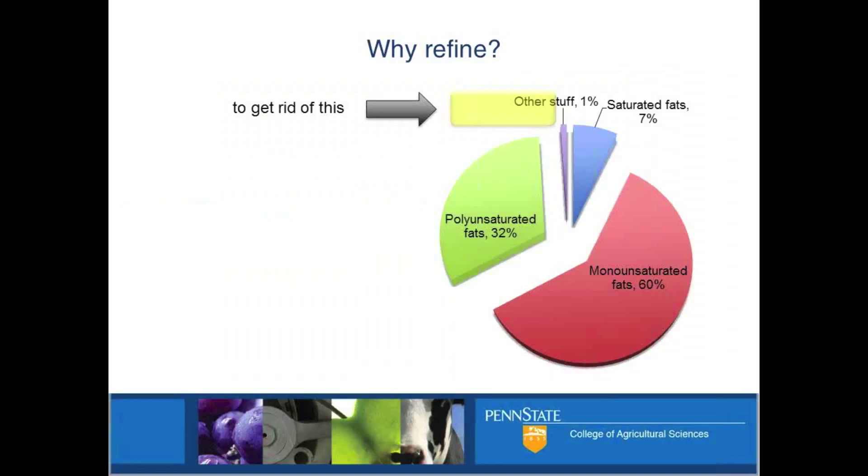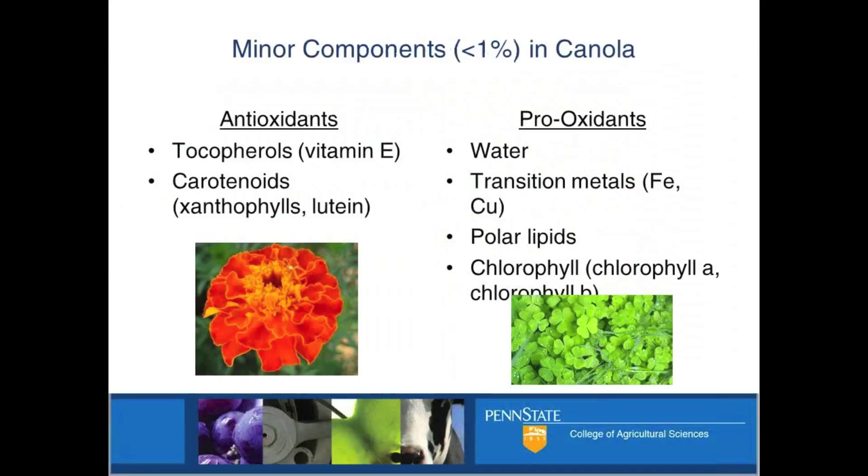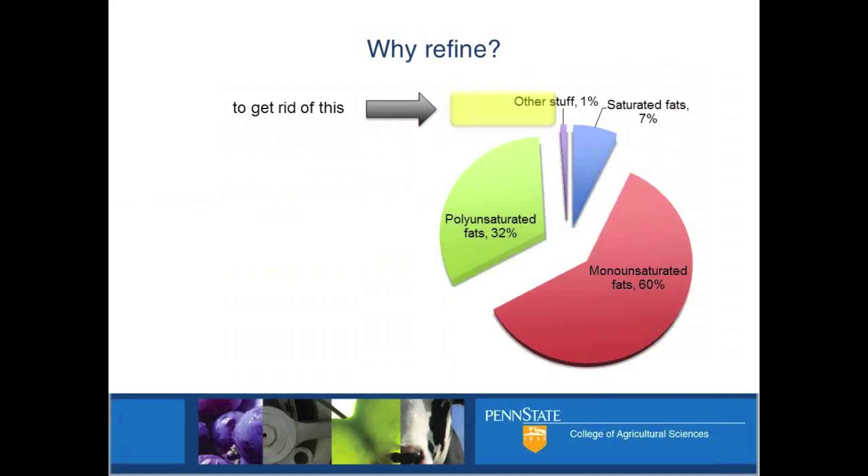Why do we refine? We care about refining because we care about removing this other stuff here, this 1% of stuff. That's the conventional wisdom - you've got to get rid of that stuff because it's the fraction of that pie that makes the oil smell and taste and go rancid and stuff like that.